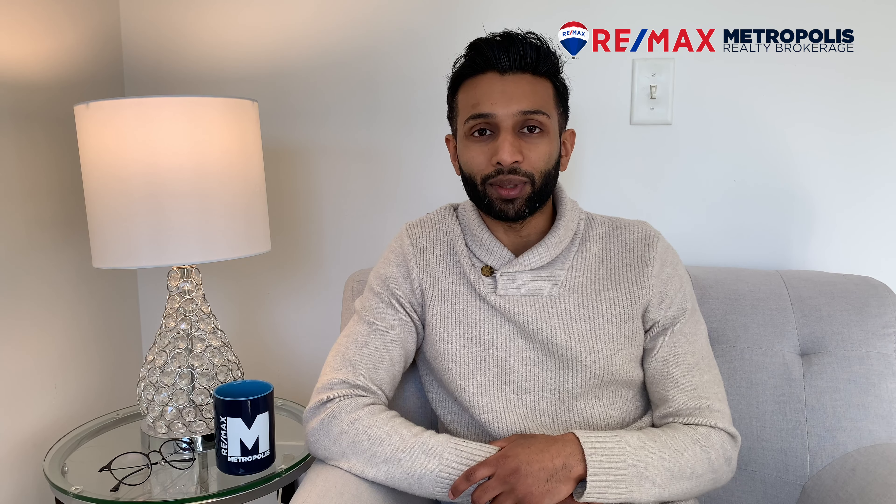Hi guys, it's Parts of Dahren with Remax Metropolis. In today's video, we're going to be talking about the basics of a mortgage.